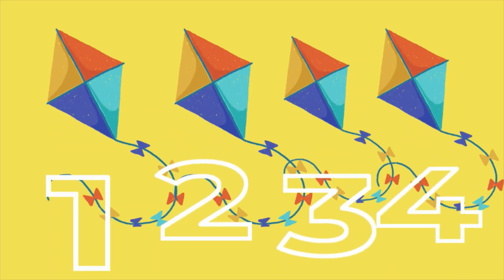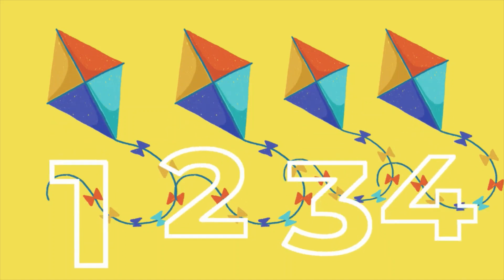Four blocks are showing. Let's count together. One, two, three, four kites.